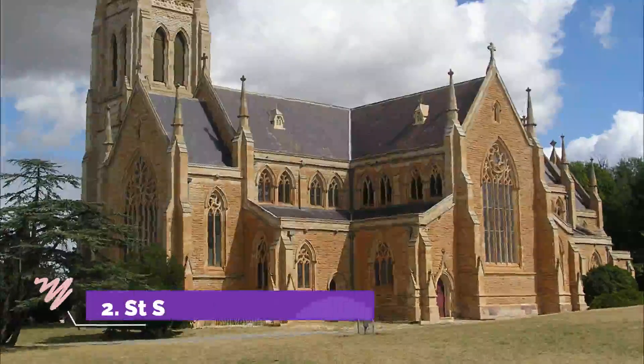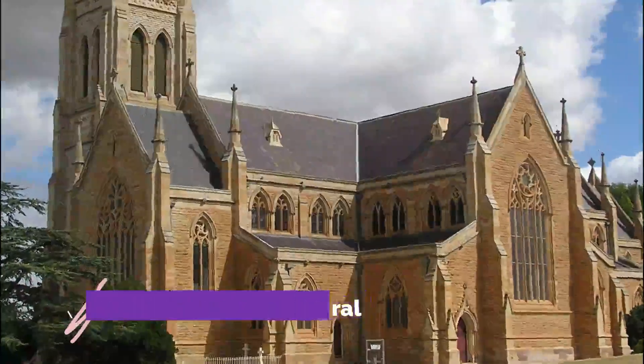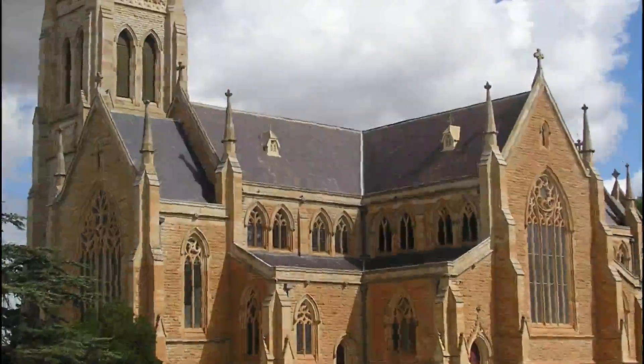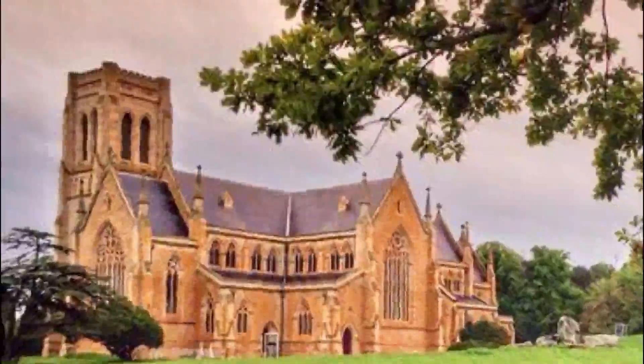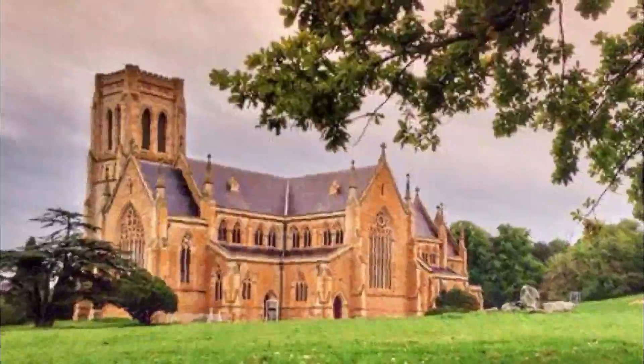Number 2: St. Saviour's Cathedral. At the head of Montague Street stands what is thought to be one of Australia's finest provincial cathedrals. St. Saviour's Cathedral is in a Gothic revival style and was ready in 1884 after 10 years of construction.